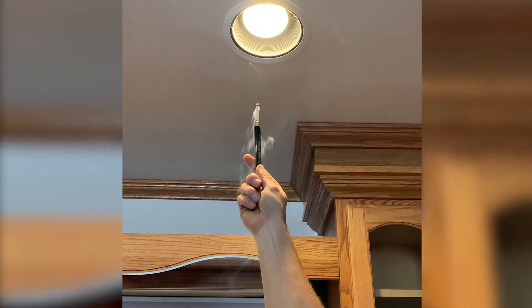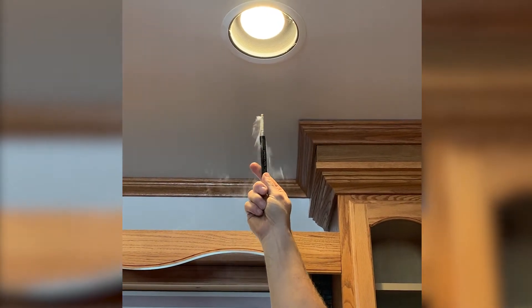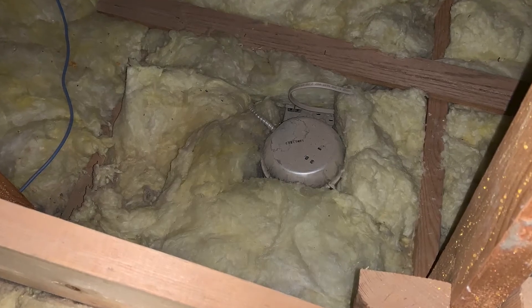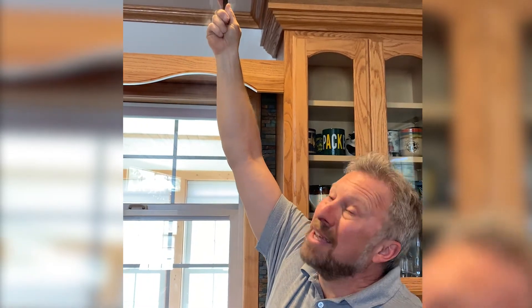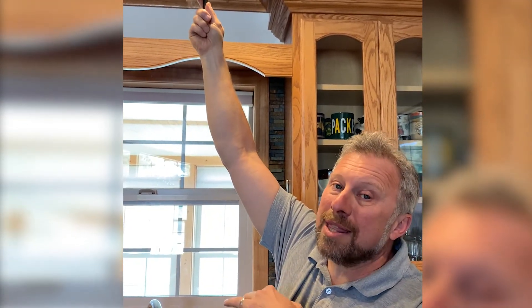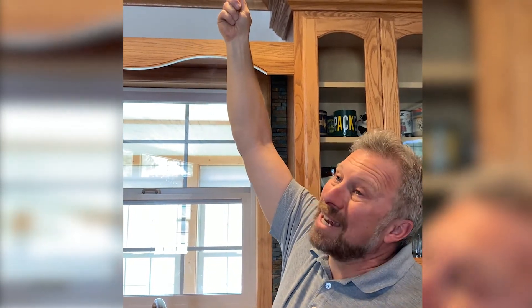During the blower door test we're putting about a 22 mile per hour wind pressure on the house. These can lights from 2003 have intentional air openings in them because incandescent bulbs at that time created too much heat and had to dissipate it somewhere. Now with LED bulbs you don't have to worry about that, so these need to be replaced with new can light fixtures or covers to stop the air leakage. There are a lot of can lights in this home and they are a big part of the air leakage.